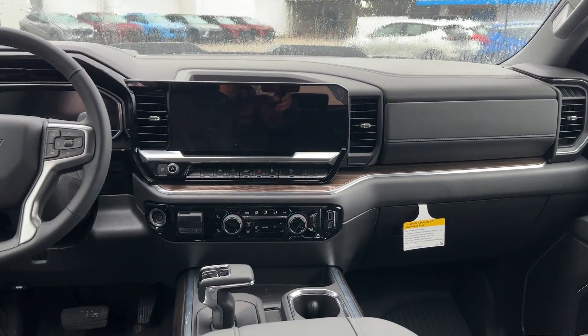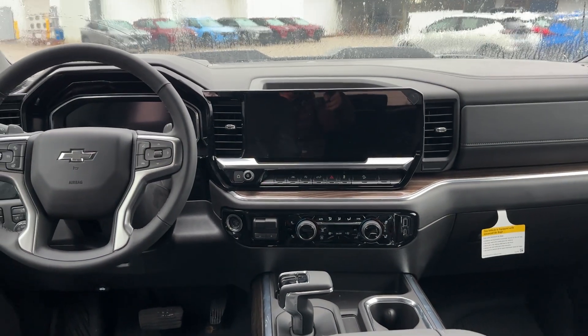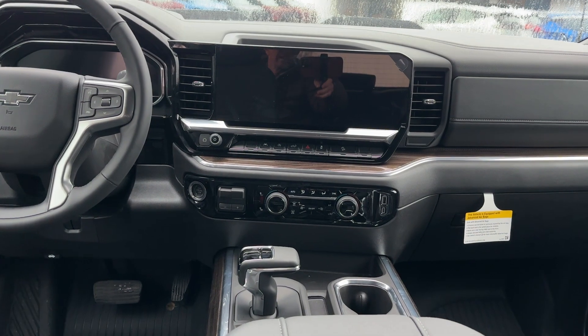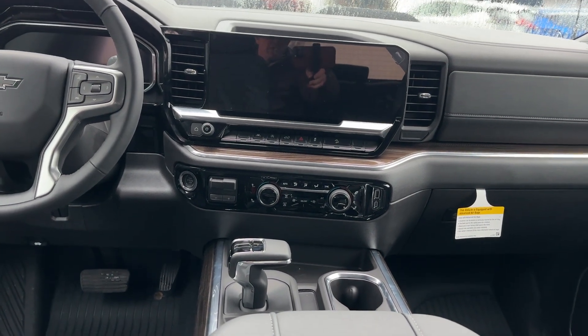This interior is amazing. Premium finishes start on the door and wrap up into the dash, with a nice dual cockpit design. That huge infotainment screen is angled towards the driver.